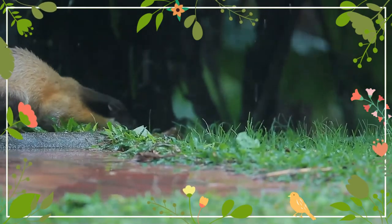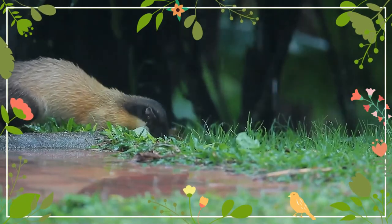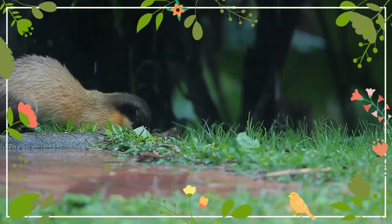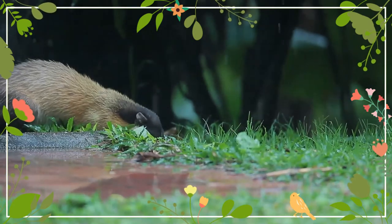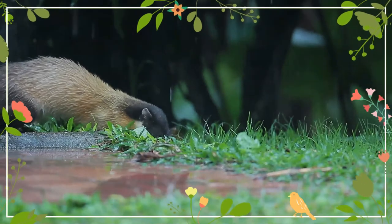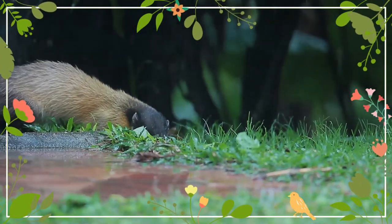Its fur is brightly colored, consisting of a unique blend of black, white, golden yellow, and brown. It is an omnivore whose sources of food range from fruit and nectar to small deer. The yellow-throated marten is a fearless animal with few natural predators because of its powerful build, its bright coloration, and unpleasant odor.